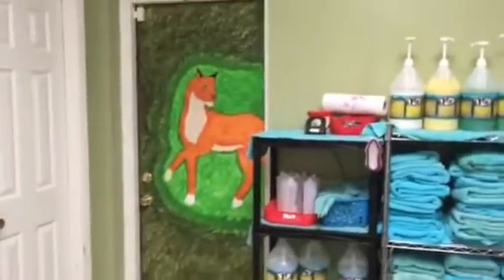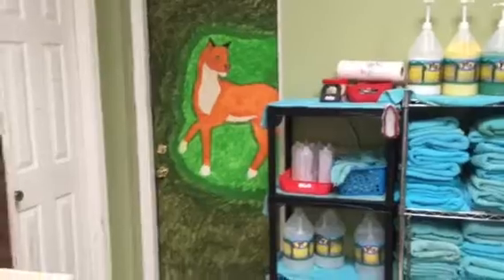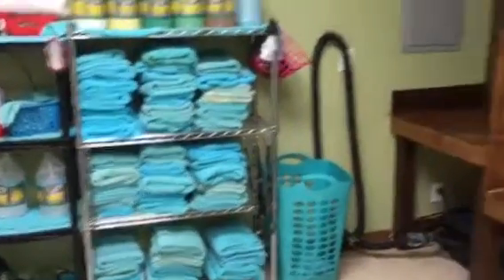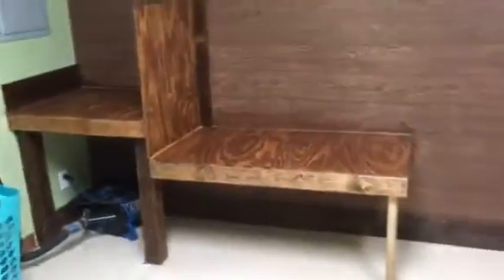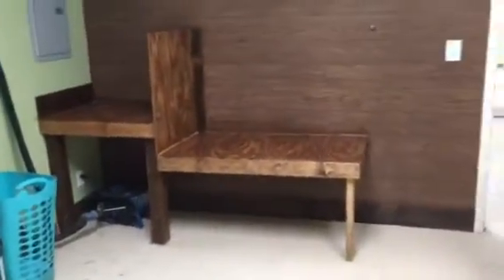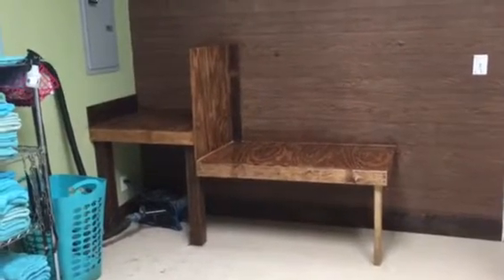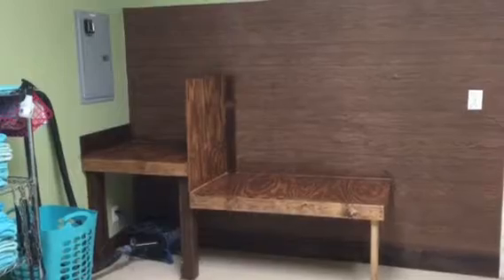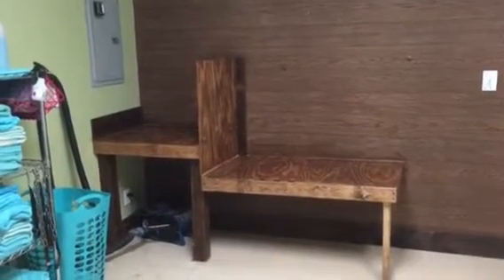There's some artwork that my daughter did for the door to liven up the place back here. Just our shelves of our items. These are our blow-dry tables, and again they accommodate any size dog. Once they've had their bath, they go up here to be blow-dried, and then onto the grooming table.